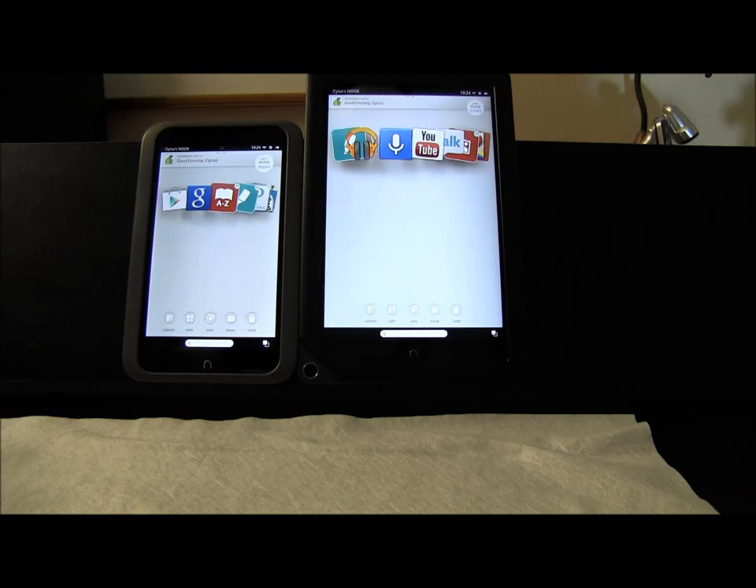As for screen size, you can see the difference here — 7-inch versus 9-inch. You can think of it as very comparable to the Kindle Fire HD 7-inch and the Kindle Fire HD 8.9.